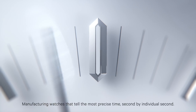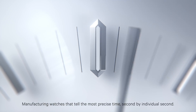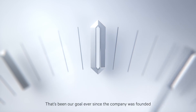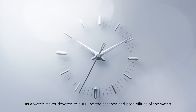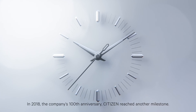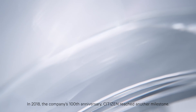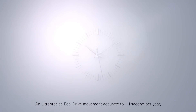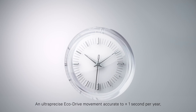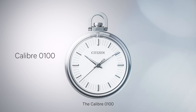Manufacturing watches that tell the most precise time, second by individual second. That's been our goal ever since the company was founded as a watchmaker devoted to pursuing the essence and possibilities of the watch. In 2018, the company's 100th anniversary, Citizen reached another milestone: an ultra-precise Eco-Drive movement, accurate to plus or minus one second per year, that uses light to keep telling the precise time. The Calibre 0100.